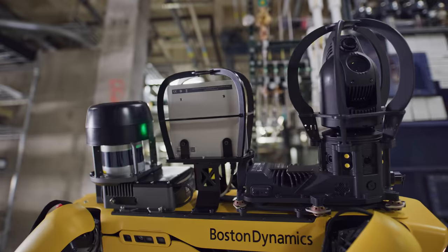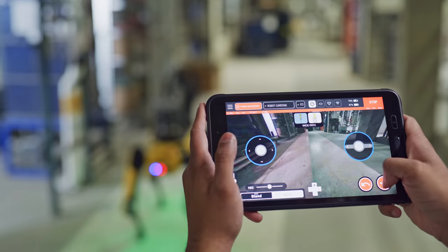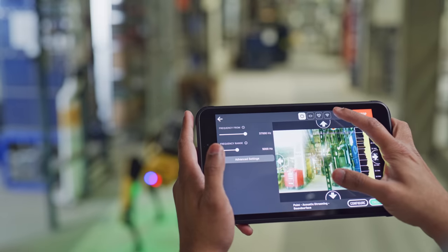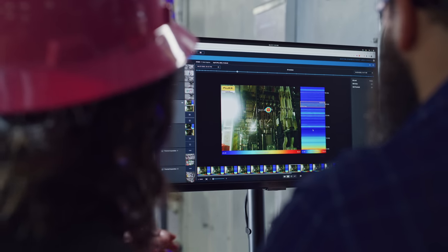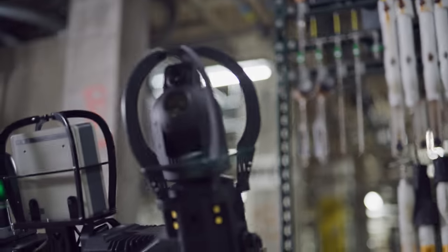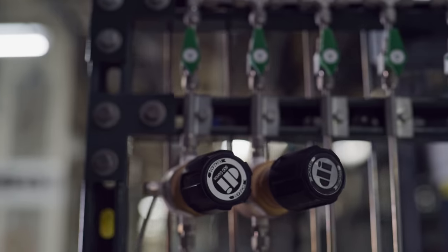We have fully integrated acoustic imaging in this release. With a Fluke SV600 payload for Spot, customers will be able to trigger acoustic inspection actions that provide immediate insight on assets. In the tablet, you can point and aim Spot at your equipment of interest, choose to set your parameters on the frequency range in the tablet or later in Scout, and set up alerts for abnormal noise readings. This is really going to help our customers save a lot of time and money by finding compressed air leaks sooner. All of these inspection workflows are made really easy through our remote inspection software, Scout.